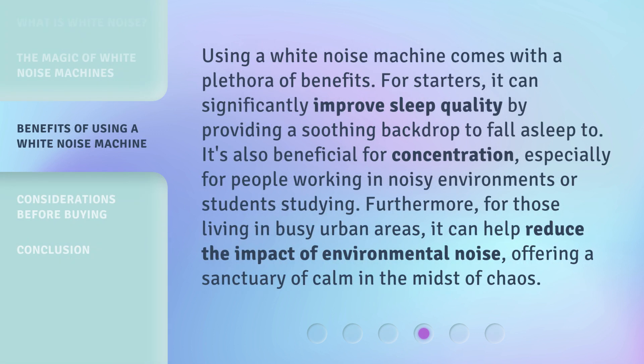Using a white noise machine comes with a plethora of benefits. For starters, it can significantly improve sleep quality by providing a soothing backdrop to fall asleep to. It's also beneficial for concentration, especially for people working in noisy environments or students studying. Furthermore, for those living in busy urban areas, it can help reduce the impact of environmental noise, offering a sanctuary of calm in the midst of chaos.